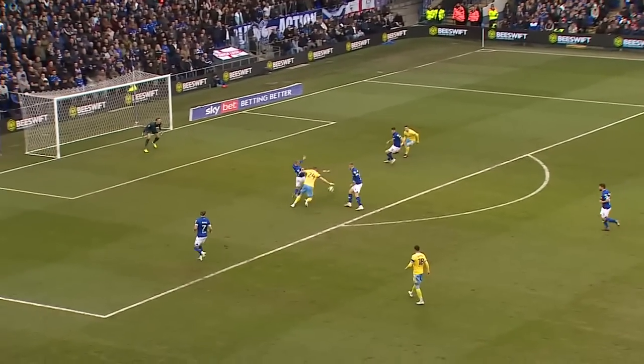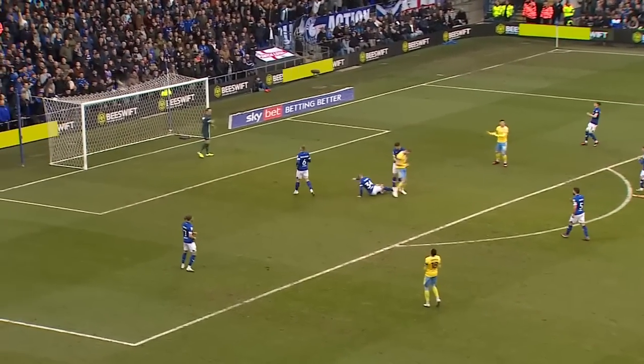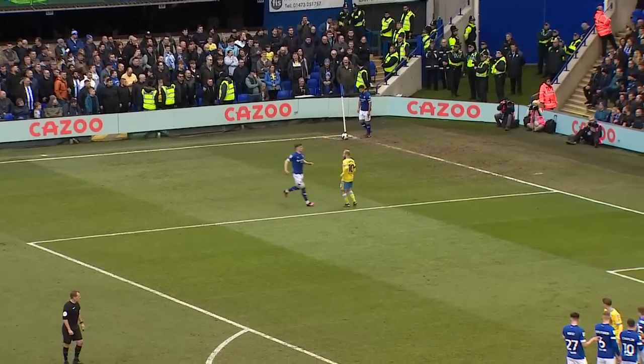Terrific play by Wednesday there. I thought Johnson was exceptional on his left-hand side, kept possession of the ball — a real grip on it.